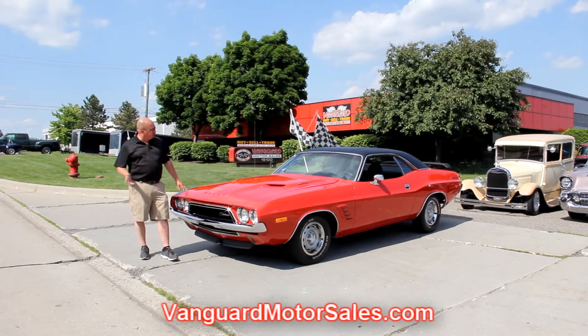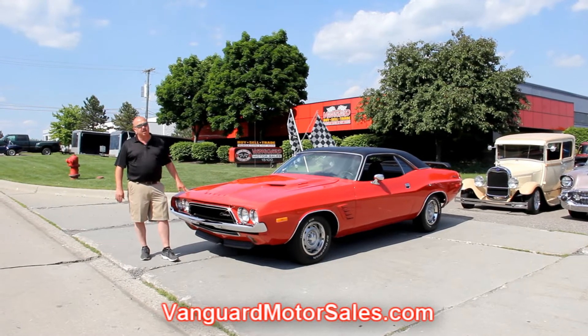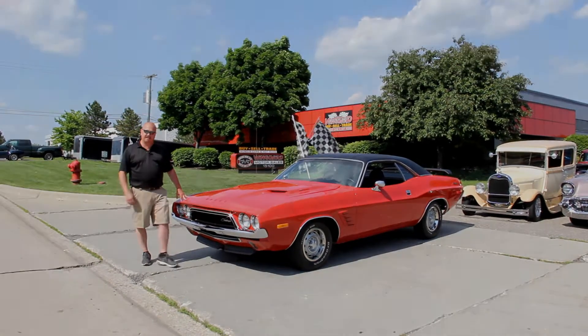We're going to put it up on the lift. We're going to take pictures of the underside, under the hood, in the interior, in the trunk. We'll show you everything you've got to see so you can make a really good decision on your muscle car investment. So come on up, let's take a look at this baby.